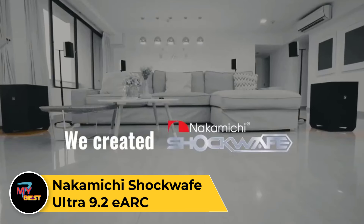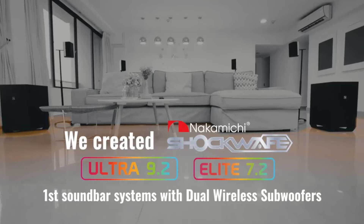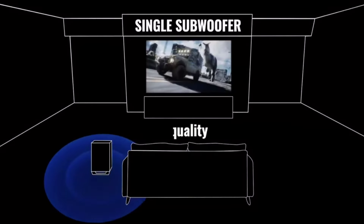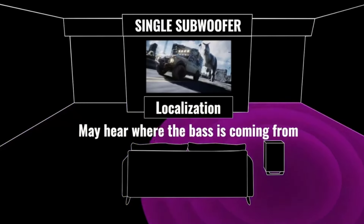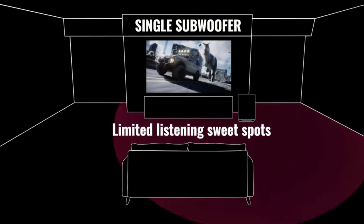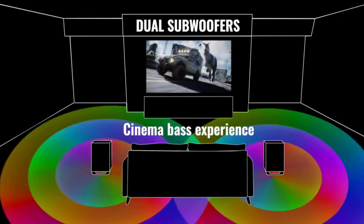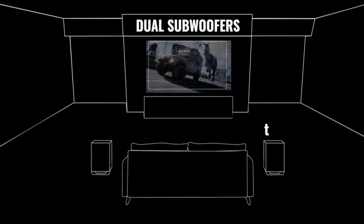Nakamichi Shockwave Ultra 9.2. For those with larger, more open living spaces, finding a soundbar that can fill your room with sound is important. The Nakamichi Shockwave Ultra 9.2 is ideal for this use case thanks to its unique 9.2.4 setup. Unlike most soundbars, it has two subwoofers to even out the bass reproduction and four satellite speakers which you can position horizontally or vertically for the best sound. You can also move these components around the room to fill any gaps in the soundstage. As the upgraded version, it has additional features including support for streaming premium formats like DTS:X.